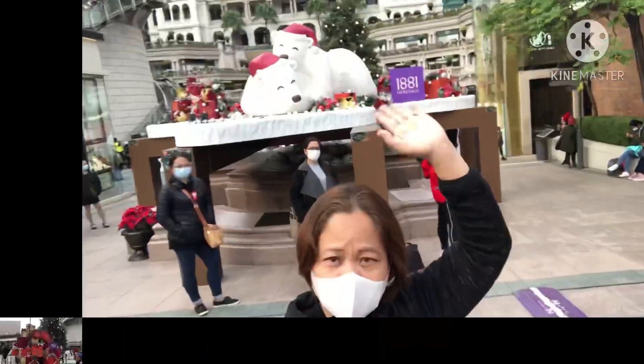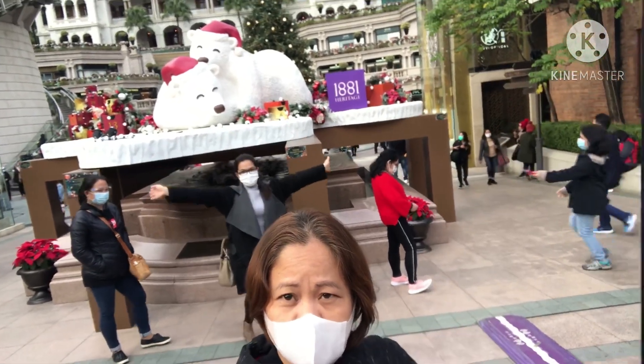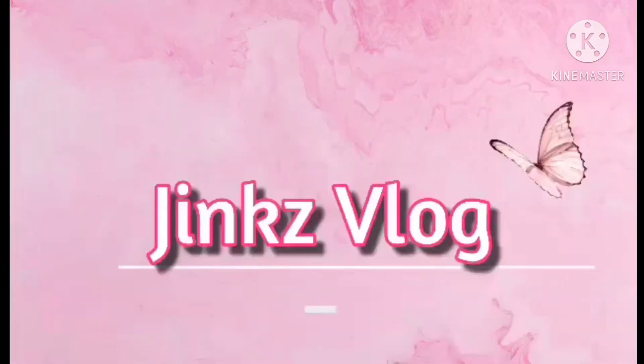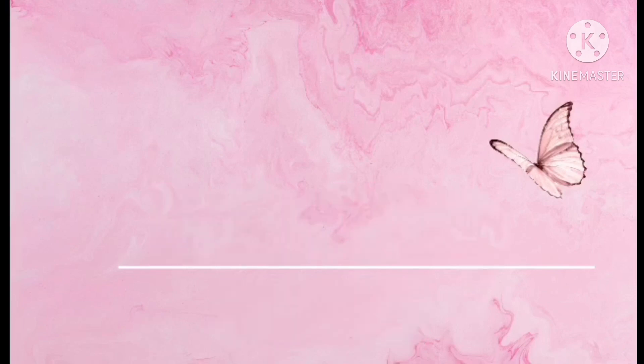Thanks for watching, guys. Merry Christmas. Don't forget to subscribe for more upcoming videos. Salamat. Bye bye.